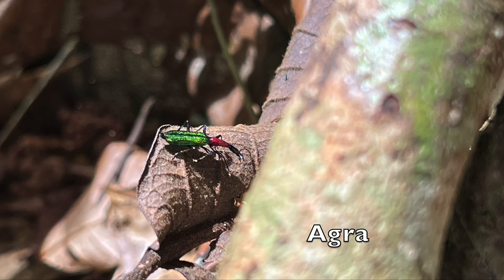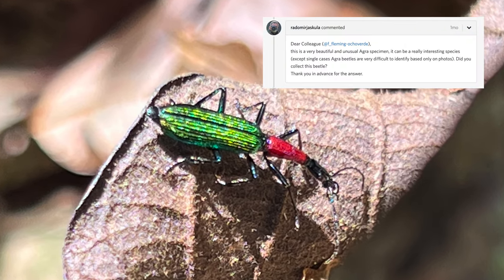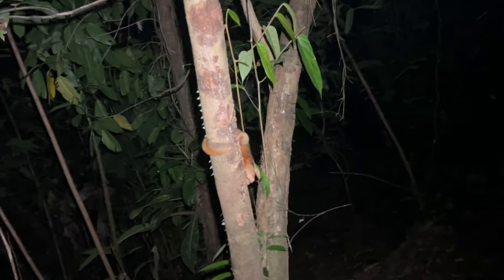This beautiful insect is in the genus Agra and it was unidentified on iNaturalist. The last 10 years we've been looking here — and look what we have.